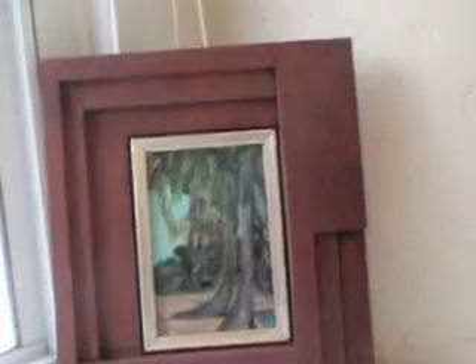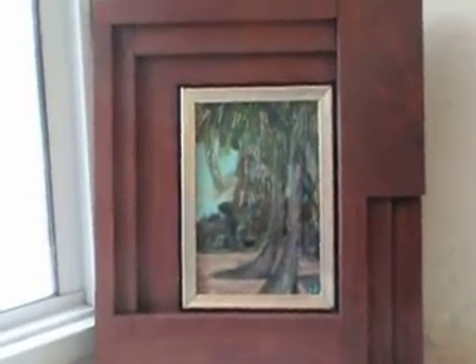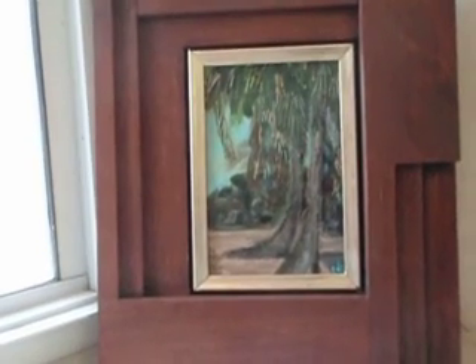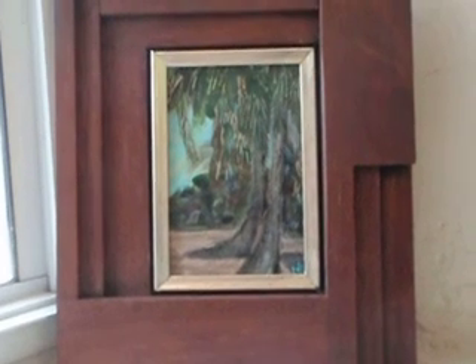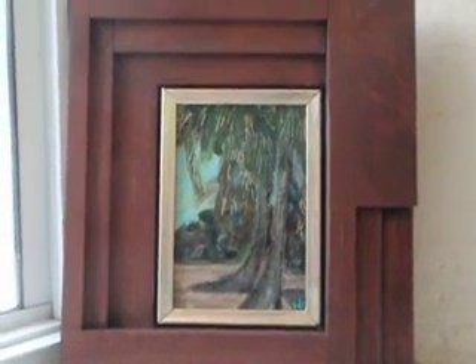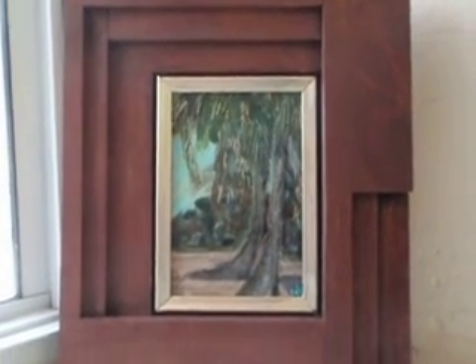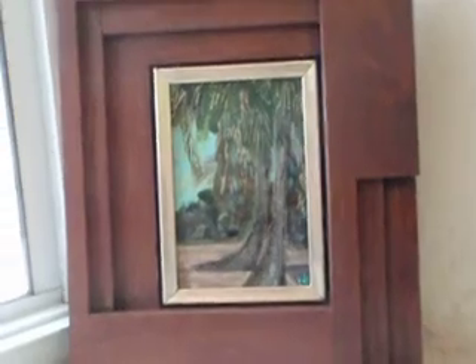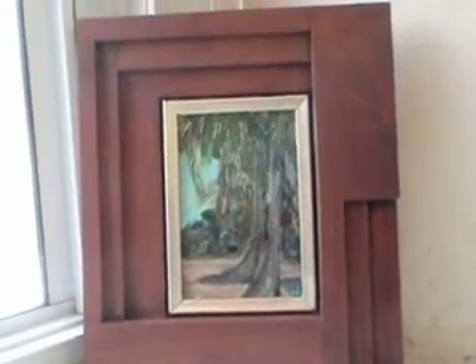There is a beach that the locals call Sumbay, S-O-M-B-E-I. The name of this painting is the English version that the visitors use — it's Sunday, S-U-M-B-E-A-Y. It's a precious one, especially that frame. This one's running for $90.